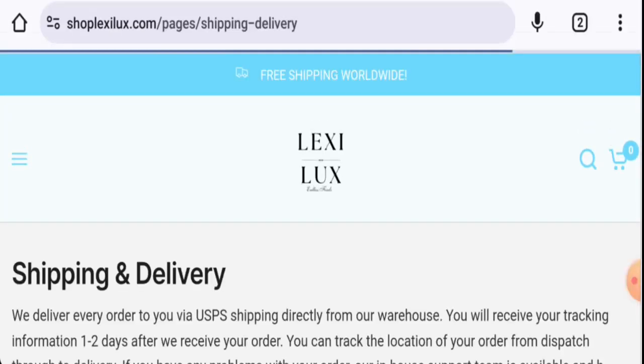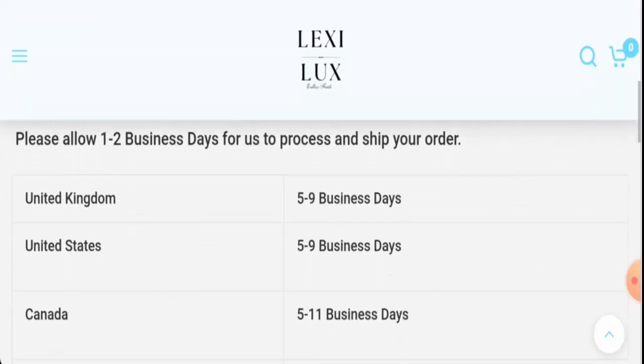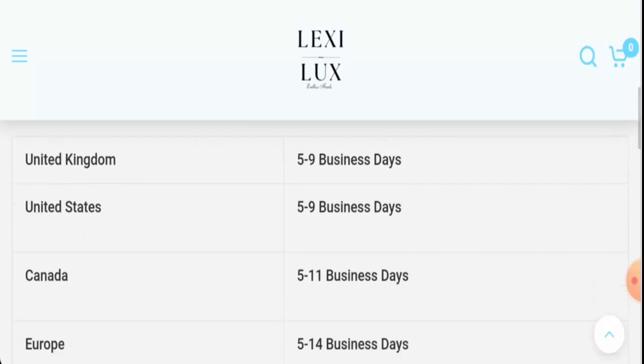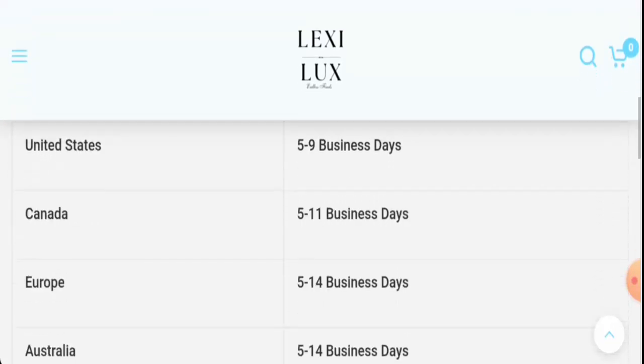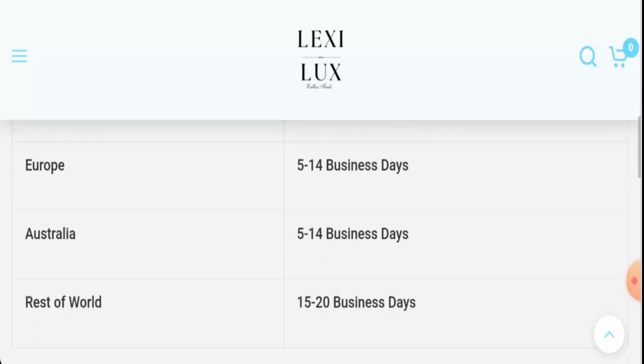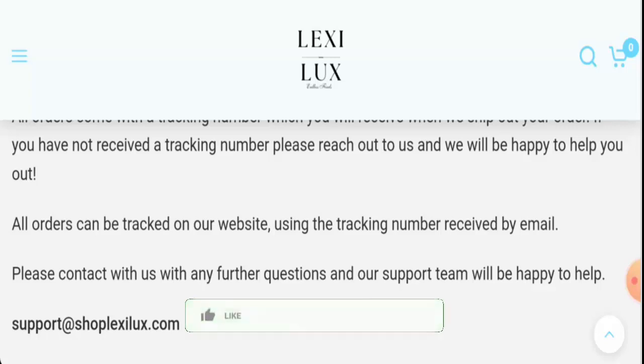Next, if you want to know about shipping, go to the Information section and then go to Shipping and Delivery. Here you can check the shipping timings for different countries: in the UK it is five to nine business days, in the US it is five to nine, in Canada it is five to eleven, and in Europe it is five to fifteen business days.